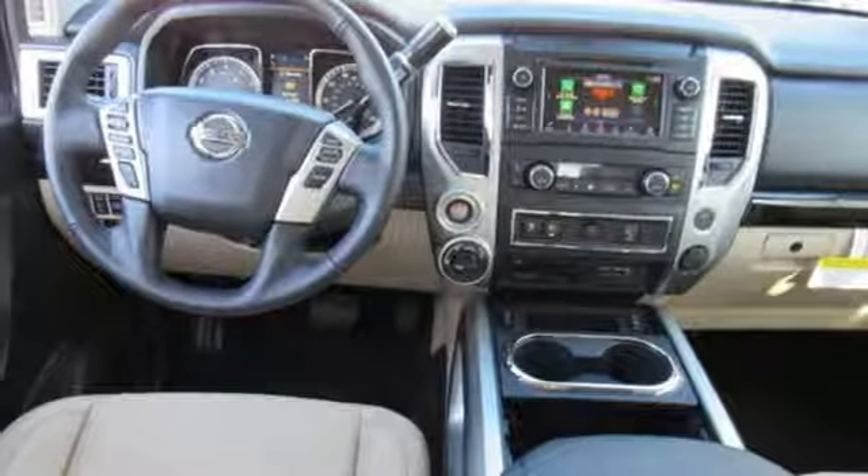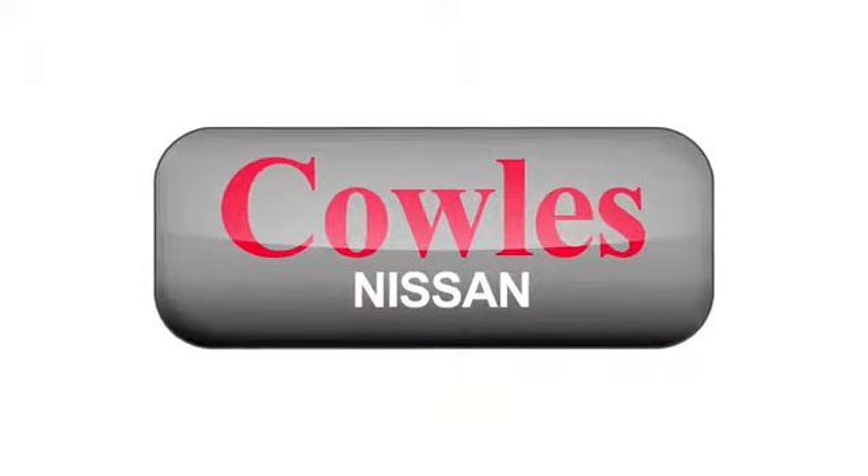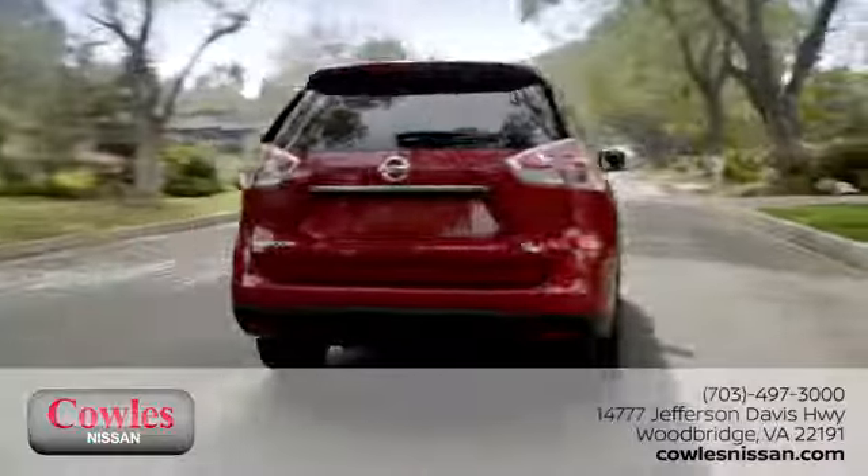Innovation, excitement, Nissan. Hurry in today for a test drive. You're not just a number at Kohl's Nissan, you're a family member.